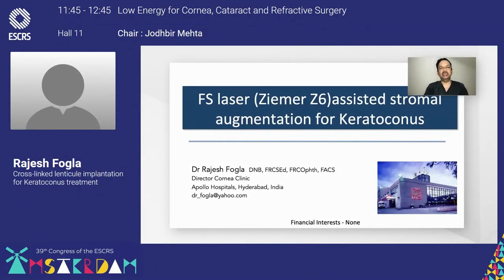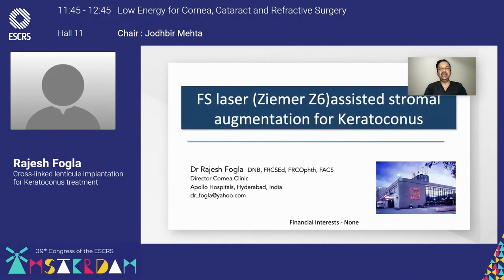Hello, everyone. I shall be talking about femtosecond laser-assisted stromal augmentation for keratoconus. I have no financial interest to disclose.